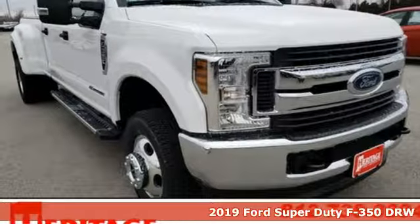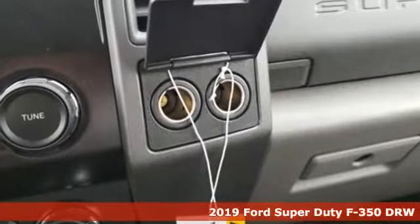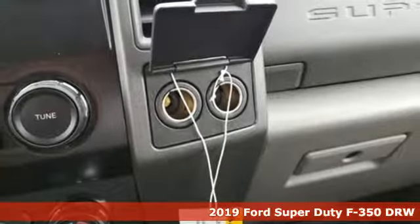It's a new 2019 Ford Super Duty F-350 double rear wheel. Every generation has its Ford — this one's yours.